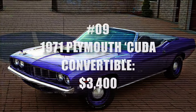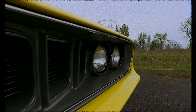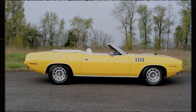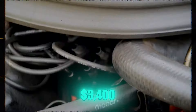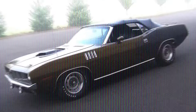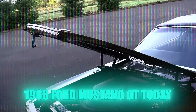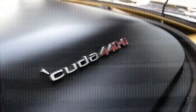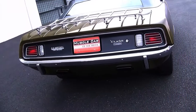Number 9: 1971 Plymouth Cuda Convertible. The Plymouth Barracuda, or Cuda, was a classic muscle car with many different versions over its decade-long run. In 1971, you could get a convertible Cuda for about $3,400. Adjusted for inflation, that's roughly the same price as the 1968 Ford Mustang GT today. But what makes some 1971 Cuda convertibles extra special is a feature that sends their value soaring.